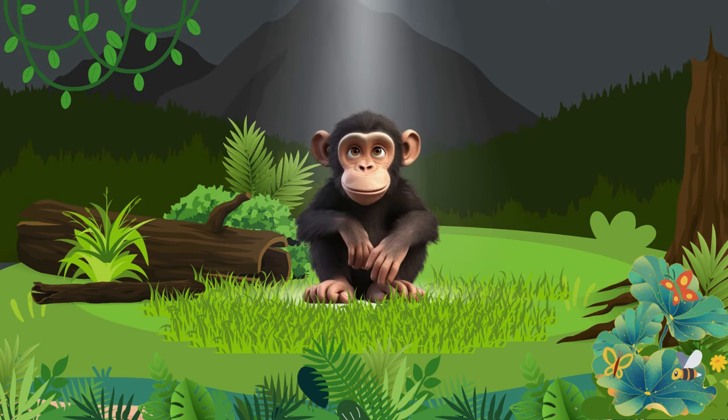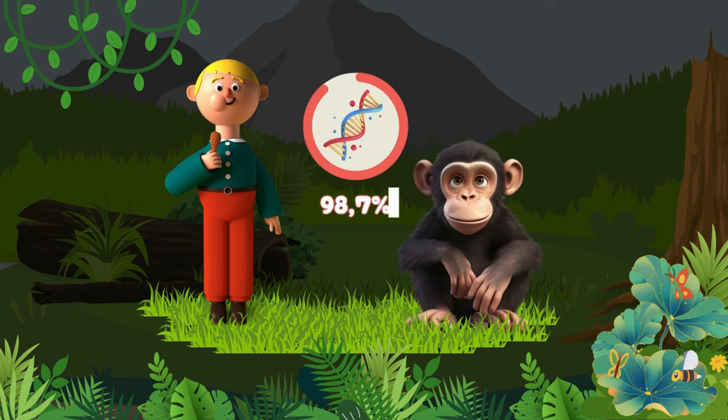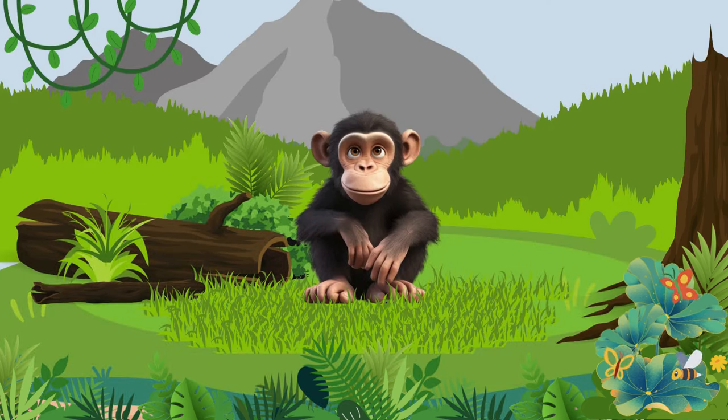Chimpanzee! Chimpanzees are our closest living relatives, sharing 98.7% of our genetic blueprint. The chimpanzee is listed as an endangered species.